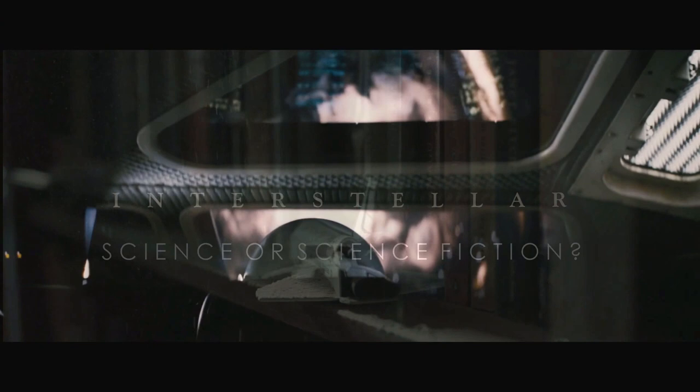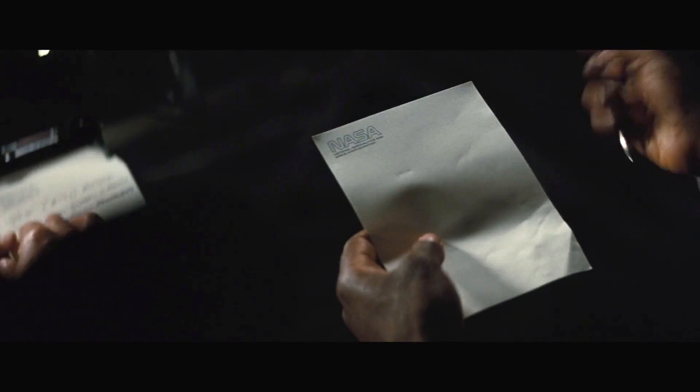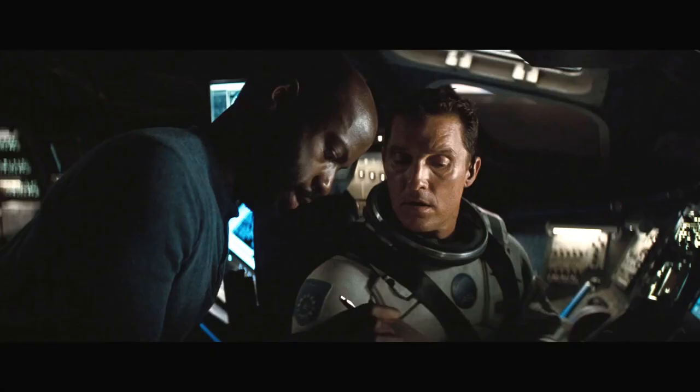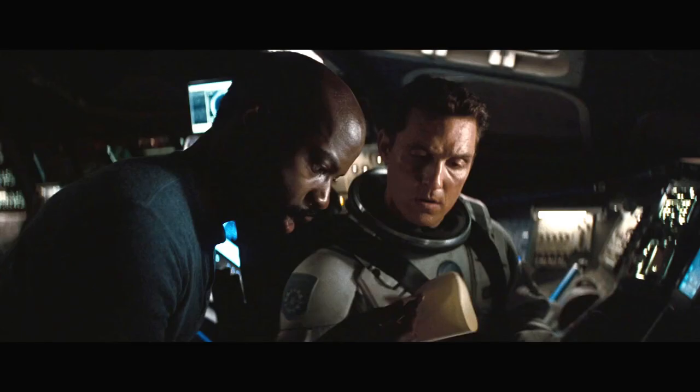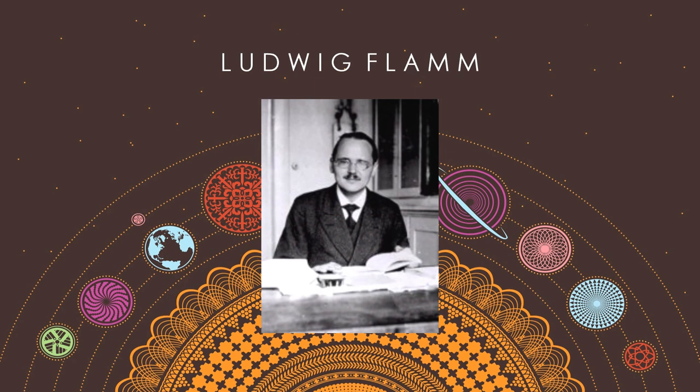In this episode, we'll be considering the wormhole used by the crew of the Endurance to travel to another galaxy. So, what is a wormhole? Let me show you how it works. Say you want to go from here to there, but it's too far, right? So a wormhole bends space like this, so you can take a shortcut through a higher dimension. A wormhole is a shortcut through space which allows the user to travel large distances in a short amount of time.